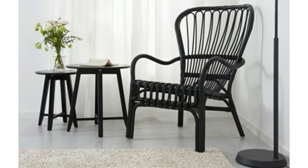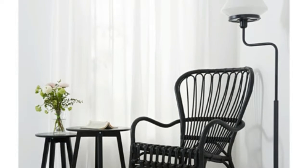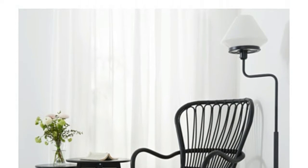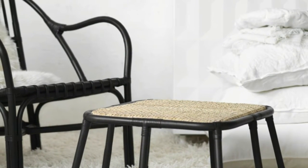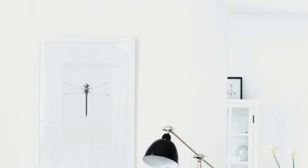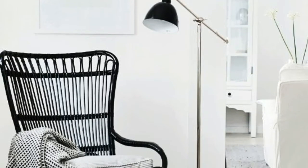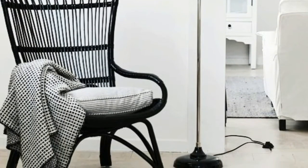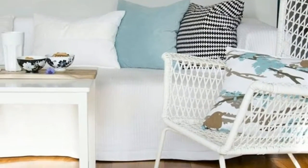Best in an entryway: the statement chair. It's the first thing you notice when you walk in, so an entry seat should be more than just a spot to throw shoes or drop your bag — ideally it's also a gorgeous visual. Lucite versions look sculptural and polished; bamboo creates a more relaxed boho vibe, says designer Jill Goldberg. Or try an upholstered seat in a bright print for a hit of color.